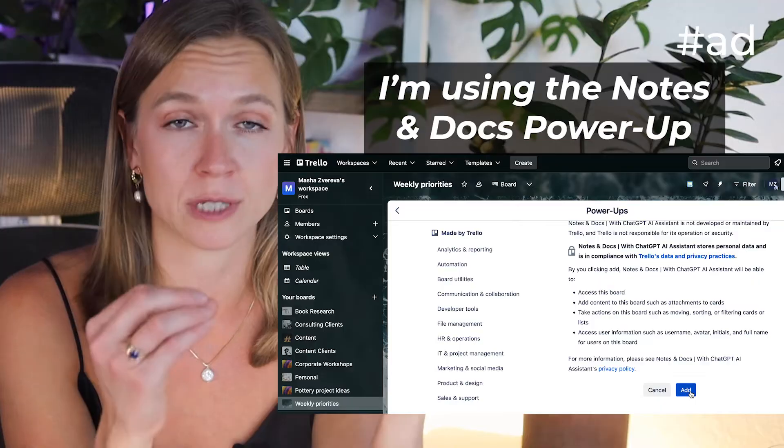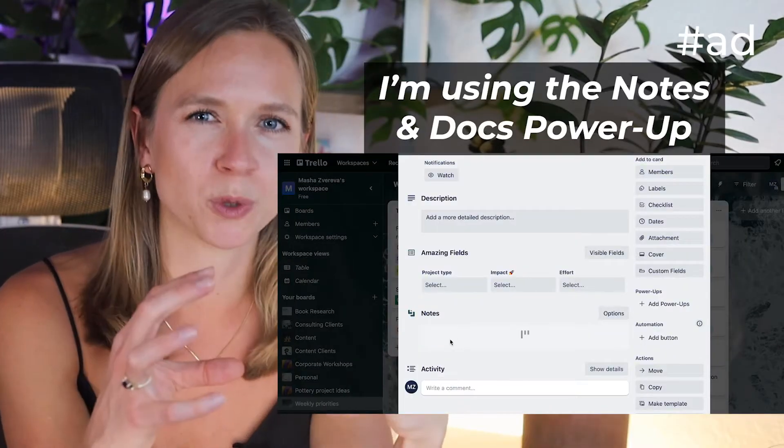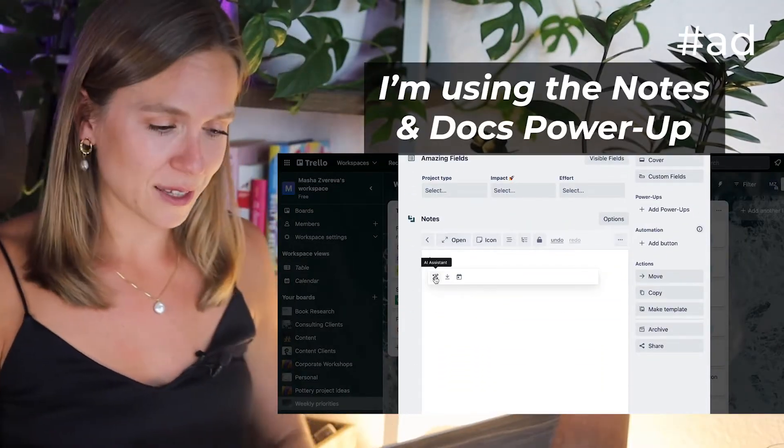Atlassian knows that collaboration is where the magic happens. The further I get into my career, the more I understand that what is impossible alone is truly possible together. I've really been missing that aspect in my solo projects. Now that I juggle full-time work with my business and side projects, AI helps me a lot. It's my assistant that helps me save time and get started on tasks — it's the rocket fuel to my productivity.